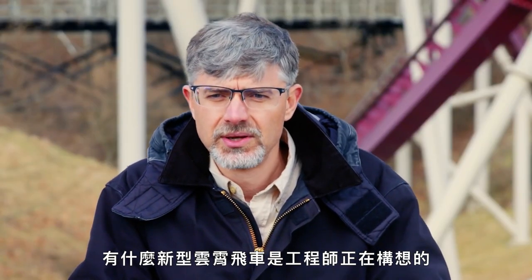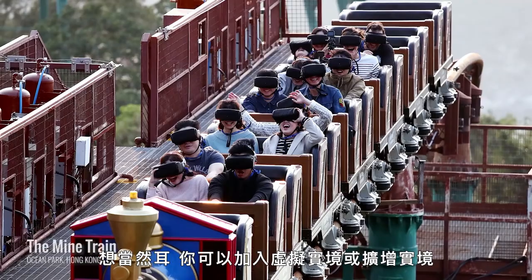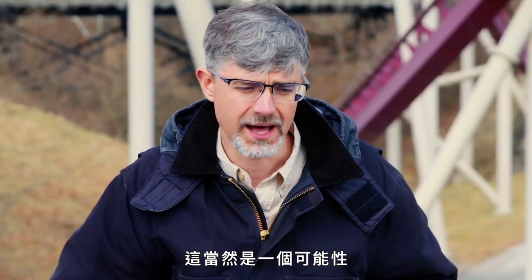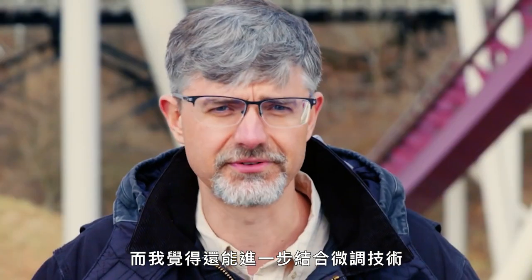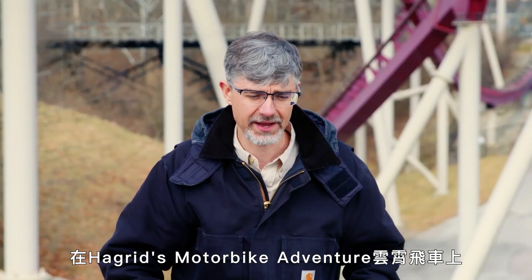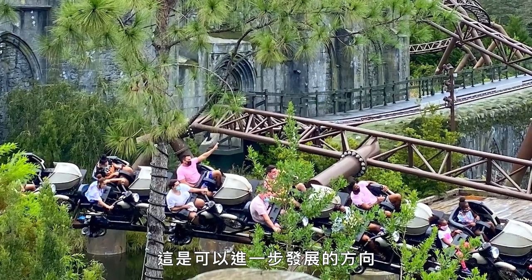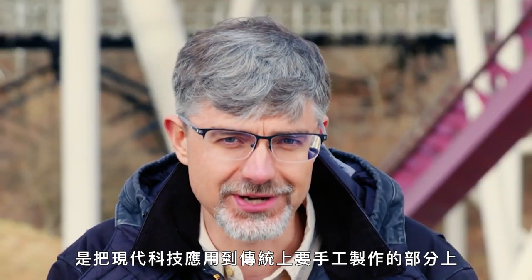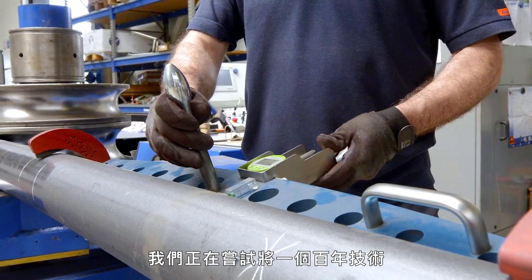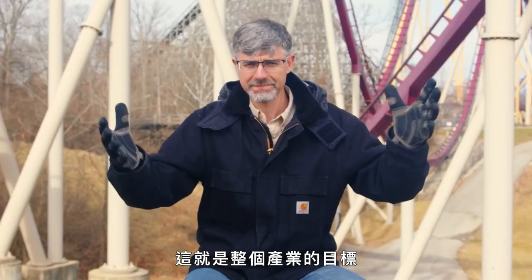So what new kinds of roller coasters are engineers envisioning? What we're seeing in the amusement industry is just a blend of technology with rides. You can add VR or augmented reality — there are some roller coasters that have already tried virtual reality. There's also further blending through fine-tuning the technology, how we play with launches and the storytelling. At Hagrid's Motorbike Adventure, they added extensive theming and there's a story along with the roller coaster experience. What we're trying to do is take modern technology and apply it to something that traditionally has been very handcrafted — take something that is a hundred-year-old technology and make something new out of it, to reinvent it. That's the goal of the whole industry.